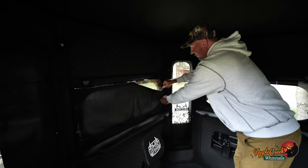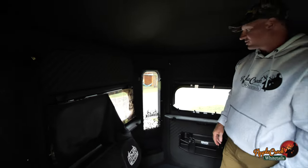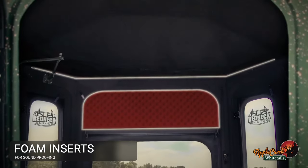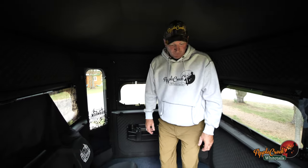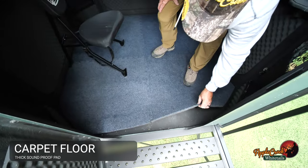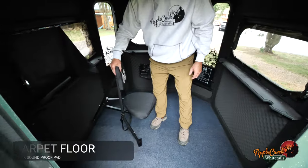You can double layer it so if you want some dark, some light, you can take it partially off. Foam inserts really deaden the noise on the inside, so if you accidentally drop something or you're talking, that does absorb a lot of the noise. The carpeted floor is a thick pad, so that too really helps with the absorption of noise and being silent inside the blinds.